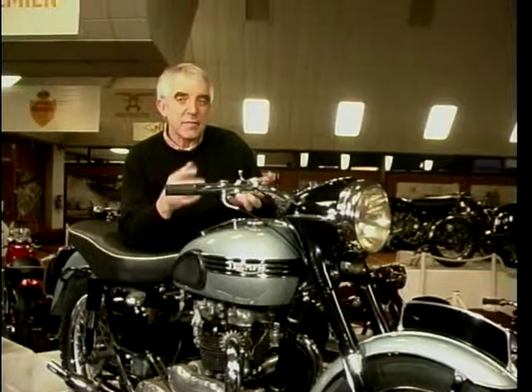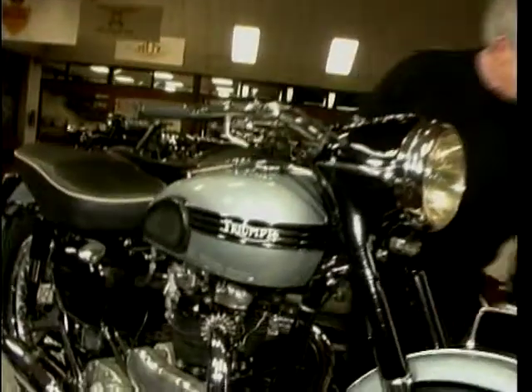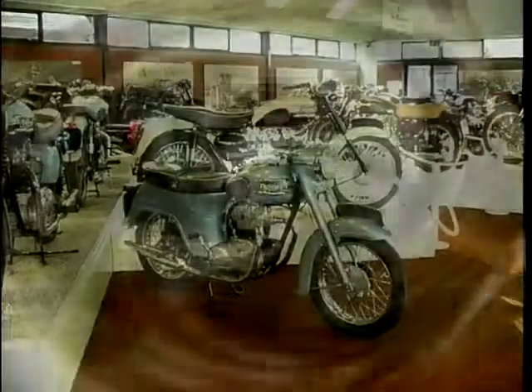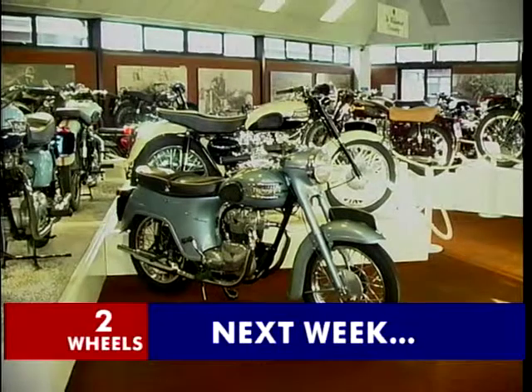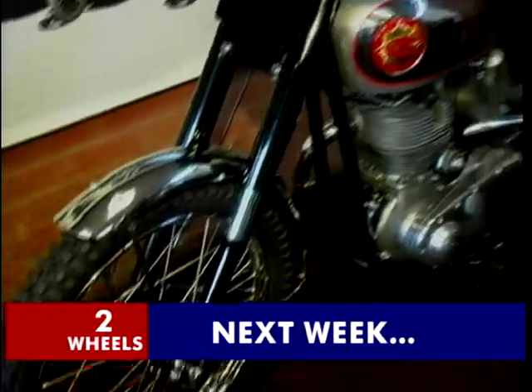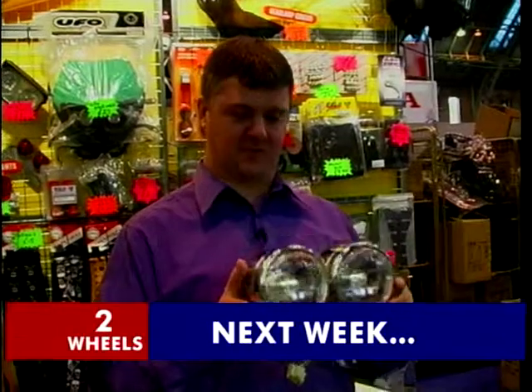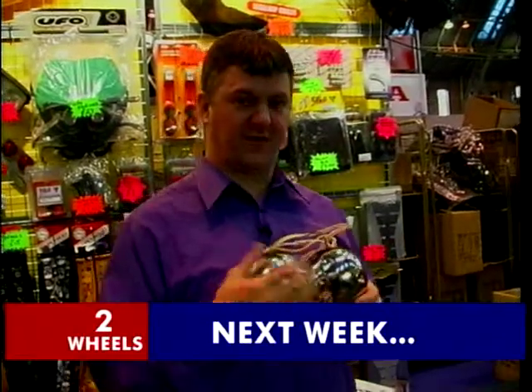But there's so many here — there's BSAs, there's Nortons — we're just going to have to save those for another day. In fact, you'll only have to wait until next week, when Jeff will conclude his story of the British bike. Also on Two Wheels next week, Wayne will show us some bolt-on goodies — the kind of things you'll need if you're thinking of turning your machine into a Street Fighter.